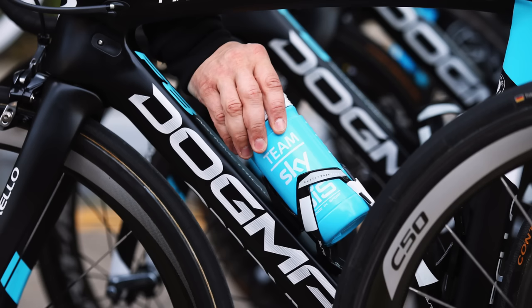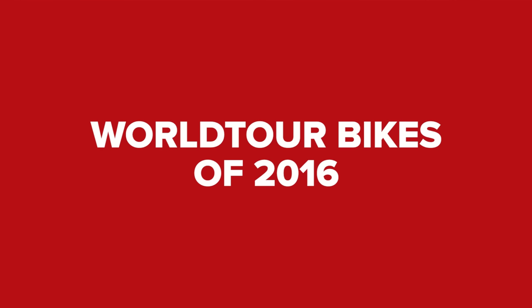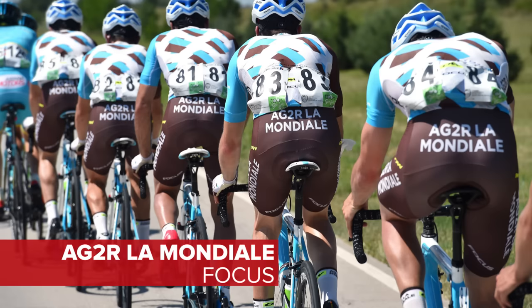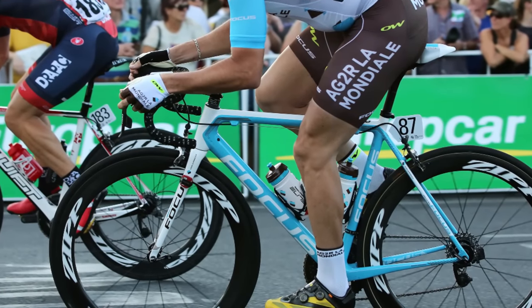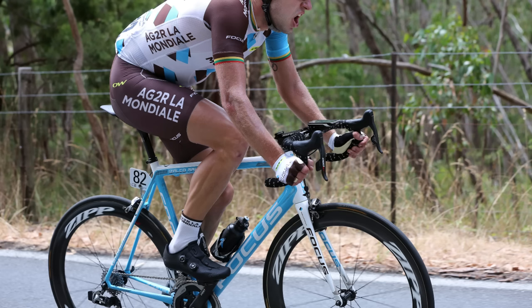Here's GCN's guide to the bikes the WorldTour teams will be riding in 2016. AG2R stick with Focus for their bikes, decked out in a nice blue. The Azalco Max is their go-to frame of choice.